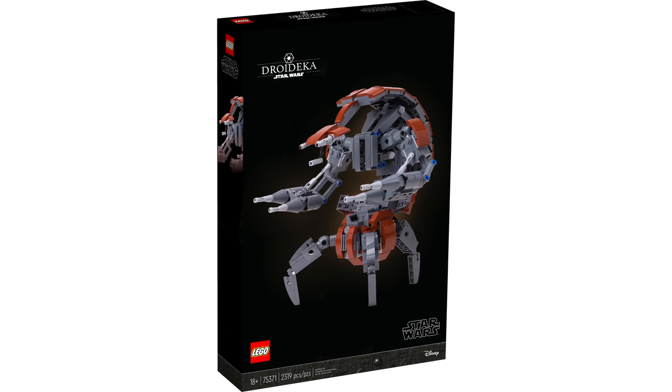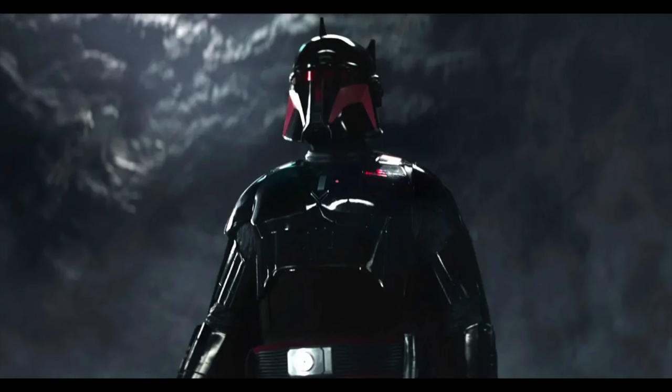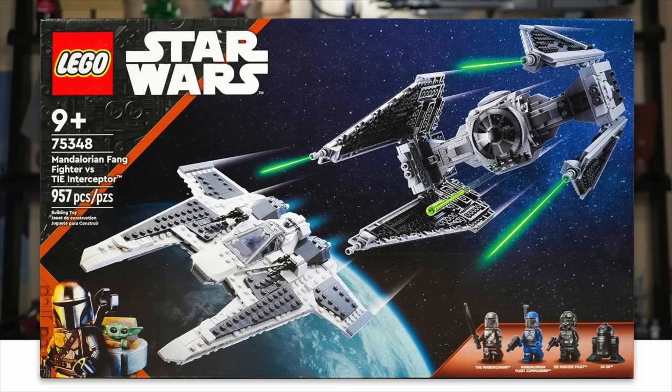The final May 1st set is 75382, the UCS set, supposed to be the TIE Interceptor for $240. There are no concrete rumors on the figures yet, but I'm very hopeful we'll see Moff Gideon from Season 3 of the Mandalorian, since TIE Interceptors appear with Moff Gideon in that show. It would just make all the sense in the world for LEGO to include that exciting character, since we didn't get him in the other TIE Interceptor set.